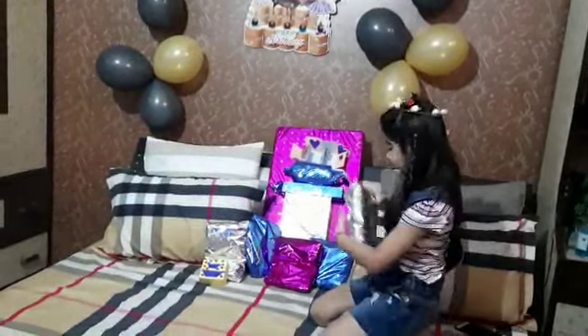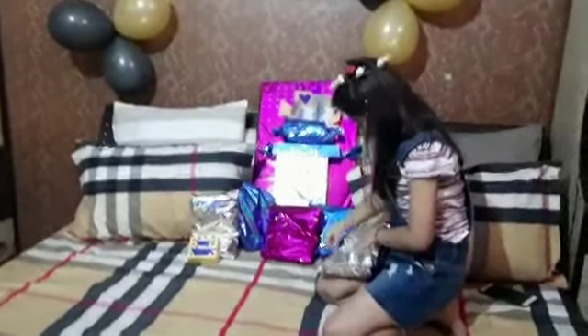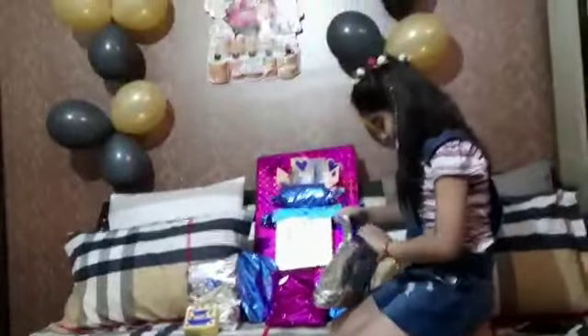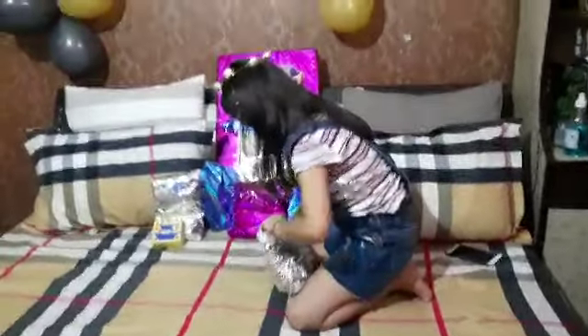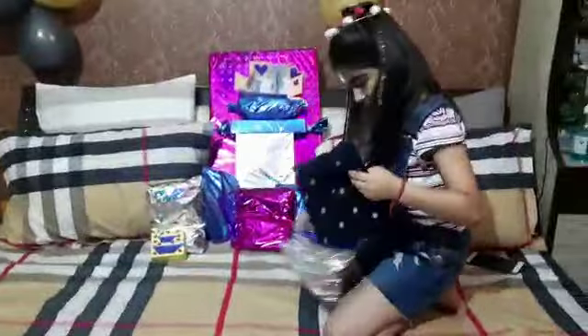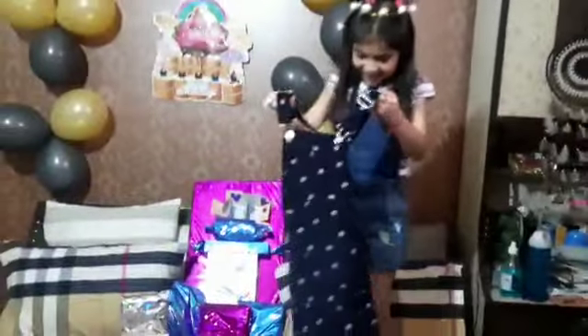I am going to start with this one. Let's check what is inside of it. I think this is a dress. Wow, I got such a good... Darnie! I love this. This is the best of all. I am going to keep it right here. I love the design on it.